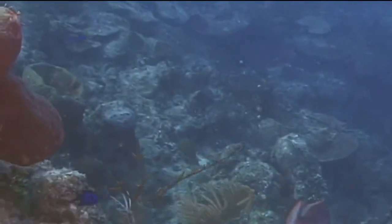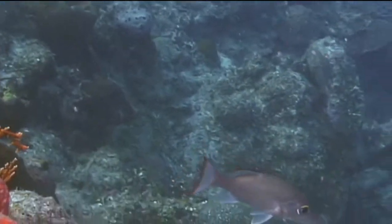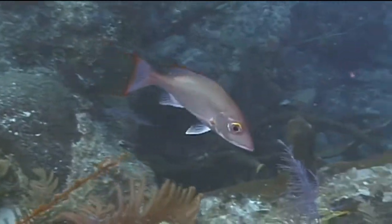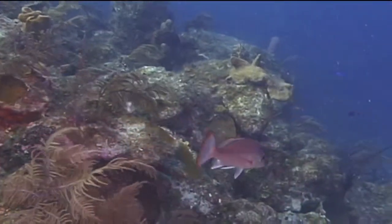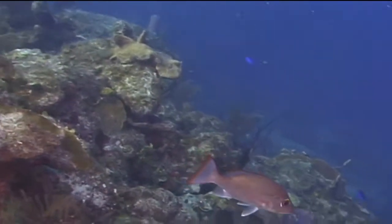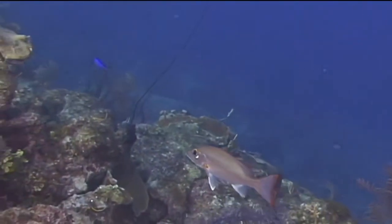Mahogany snappers exist as separate males and females. Although I can't tell one from another, I guess they can. They reproduce by spawning in open water, with both male and female fish releasing their gametes simultaneously. The fertilized eggs then settle to the bottom, where they remain unguarded by the parents until they hatch. That's the mahogany snapper.